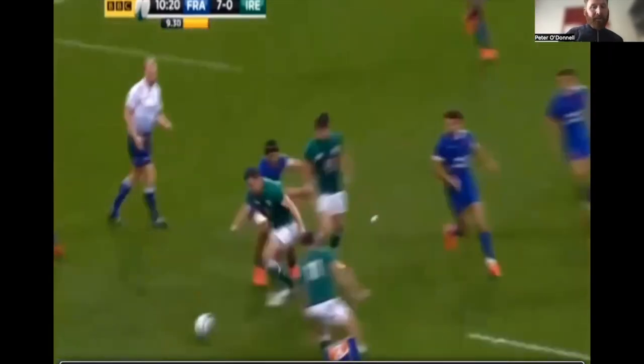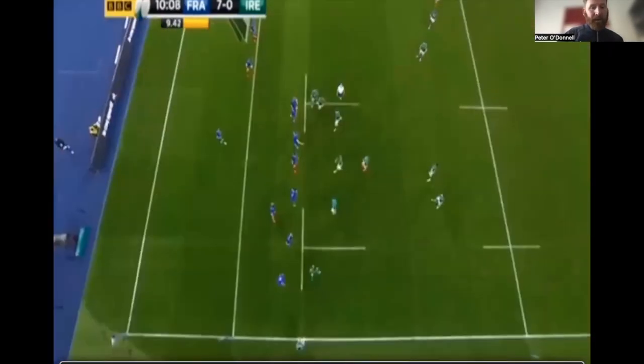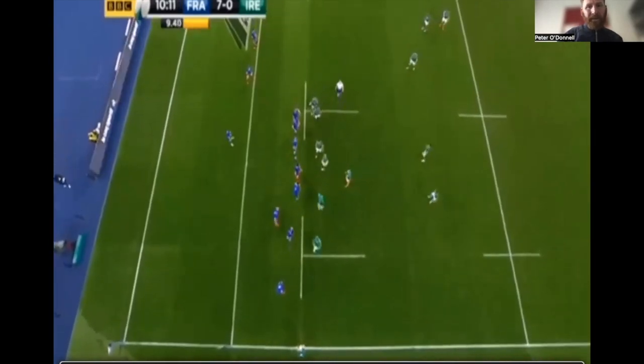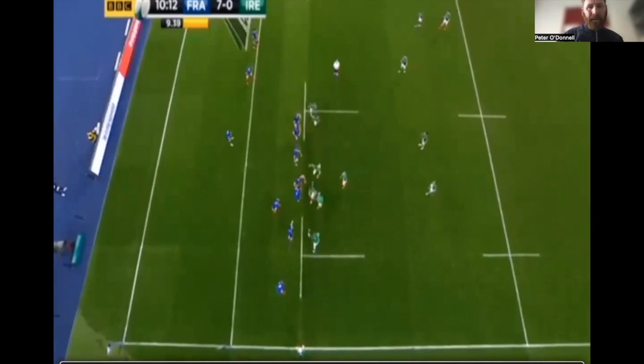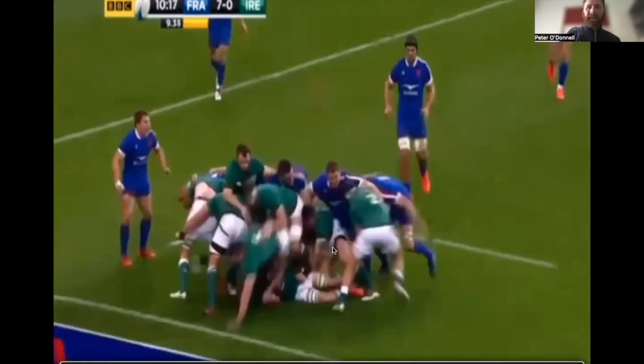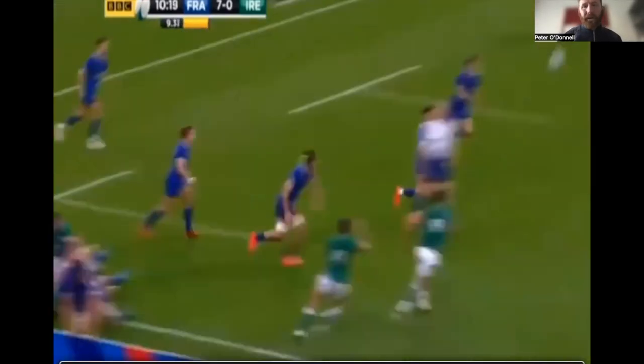Here they do an absolutely brilliant job of putting Ireland under pressure and nearly win the ball. Ireland just about managed to keep it in touch, but only just. You can see they're quite happy to give a free throw to the front, but with the impact and the weight they're hitting with, it makes it very very hard for Ireland.